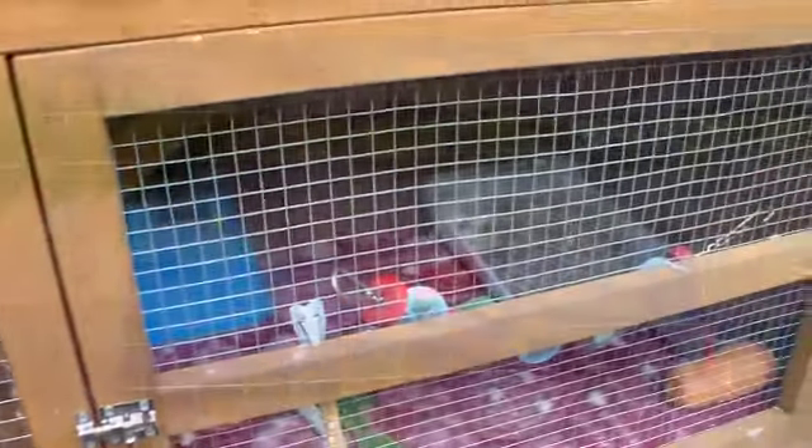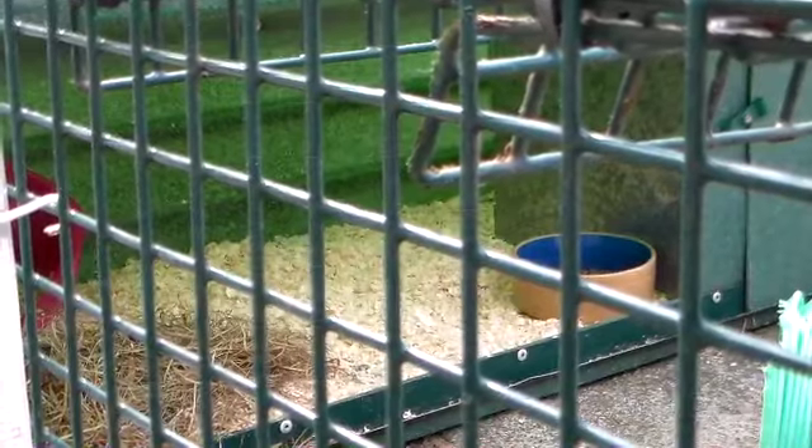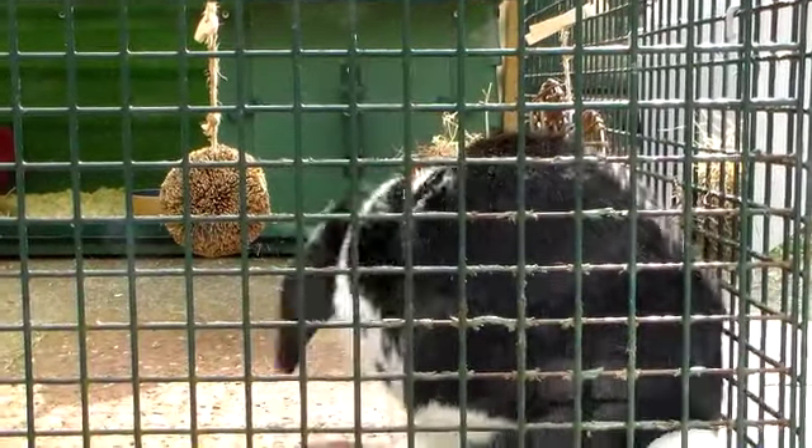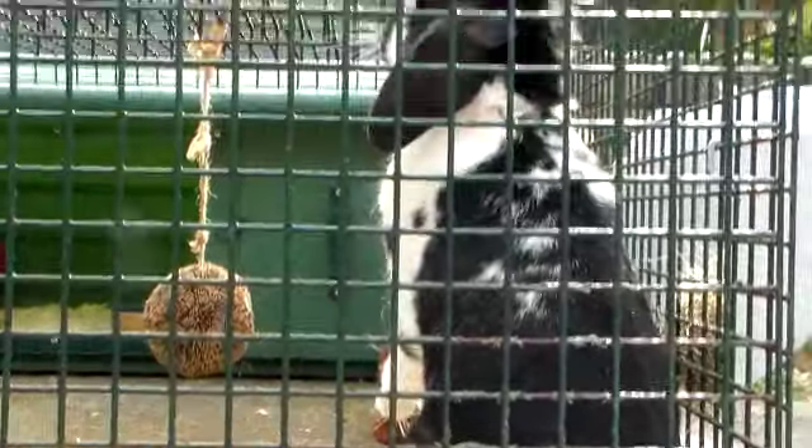First off, the most important thing that you'll need is a house for your rabbit. There are so many different types of accommodation out there for rabbits, but they must meet the recommended sizes to keep your rabbit happy and healthy. A rabbit cage should be large enough so that your bunny's ears do not touch the top.